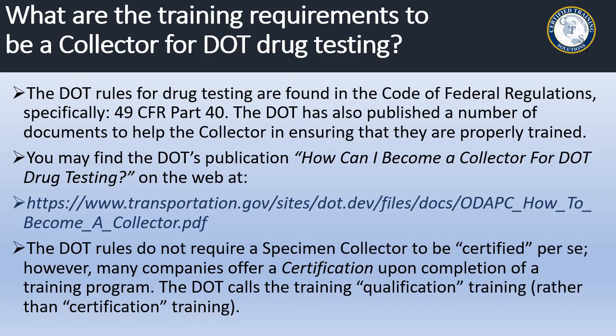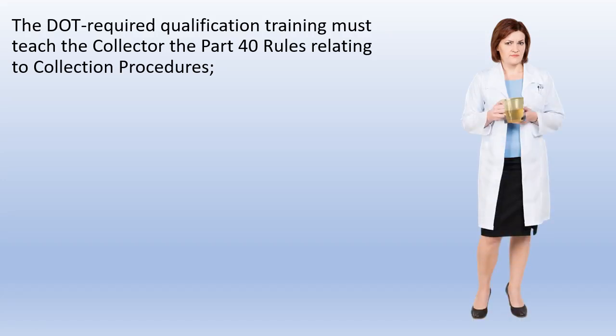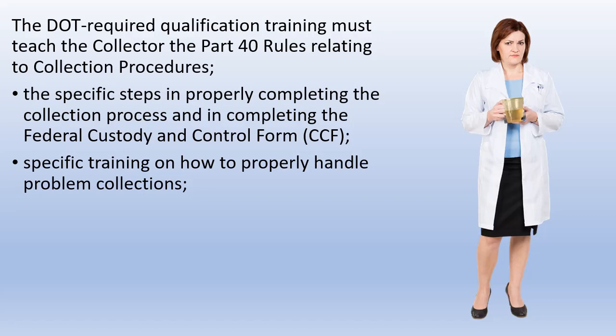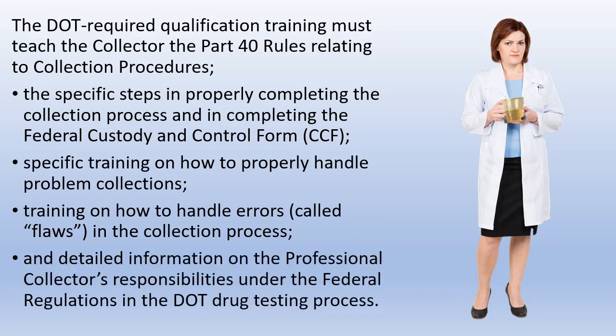The DOT rules do not require a specimen collector to be certified, per se. However, many companies offer a certification upon completion of a training program. The DOT calls the training 'qualification training' rather than 'certification training.' The required qualification training must teach the collector the Part 40 rules relating to collection procedures, the specific steps in properly completing the collection process and completing the Federal Custody and Control Form (CCF), specific training on how to handle problem collections and errors — called flaws — in the collection process, and detailed information on the collector's responsibilities under the Federal Regulations in the DOT drug testing process.